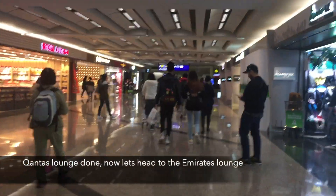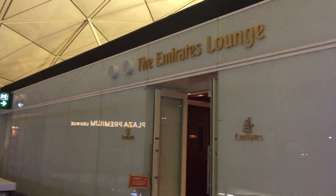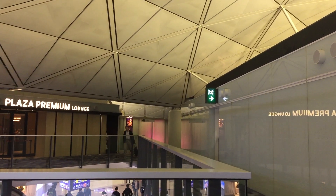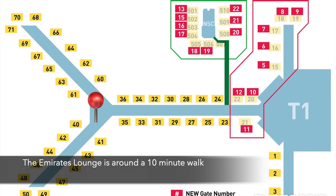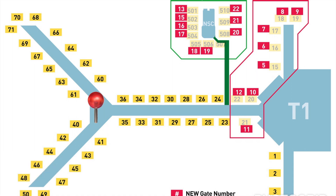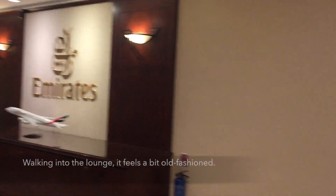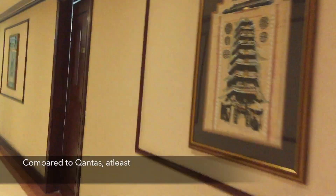Qantas lounge done — now let's head to the Emirates lounge. The Emirates lounge is around a 10-minute walk from the Qantas lounge. It is located above gate 40 and right next to the Plus Premium and Thai Airways lounge. Walking into the lounge, it feels a bit old fashioned compared to Qantas at least.